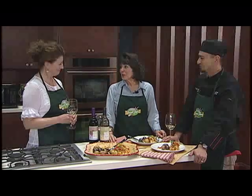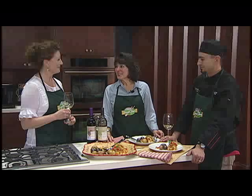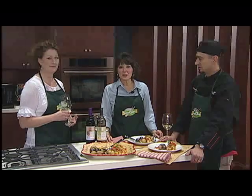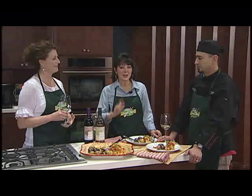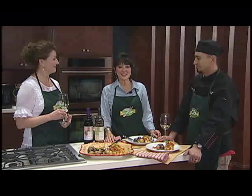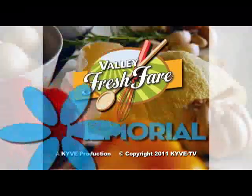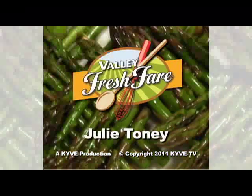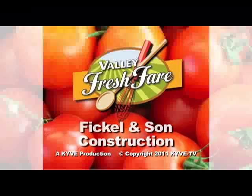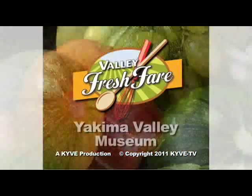Kathy and Frank, thank you so much for joining us on Valley Fresh Fair. Be sure to visit Kathy at her beautiful home La Maison de Falaise and Frank at Picazzo's 717 — it's a must. Tune in next month when our guests are Kay Carberry and Jan Mendenhall, and we may have a surprise guest also. For more information on today's show including recipes, go to kyve.org. Valley Fresh Fair is underwritten by Yakima Valley Memorial Hospital. Thanks also to Julie Toney, Fickle and Son Construction, Bemis Appliance, and Yakima Valley Museum.